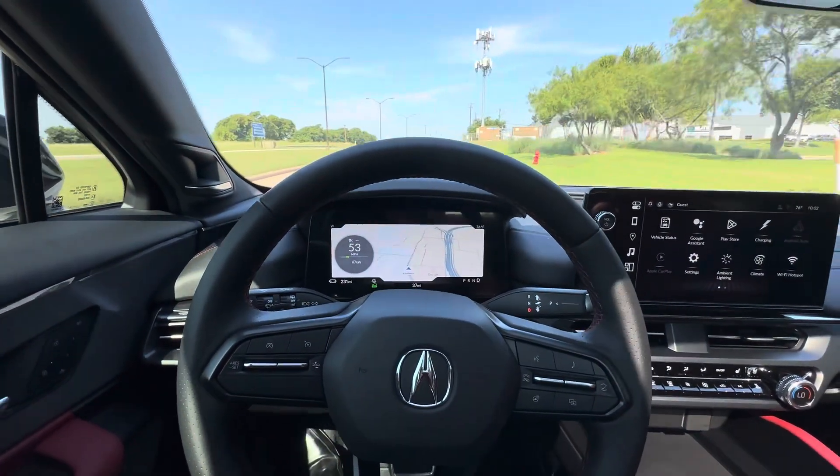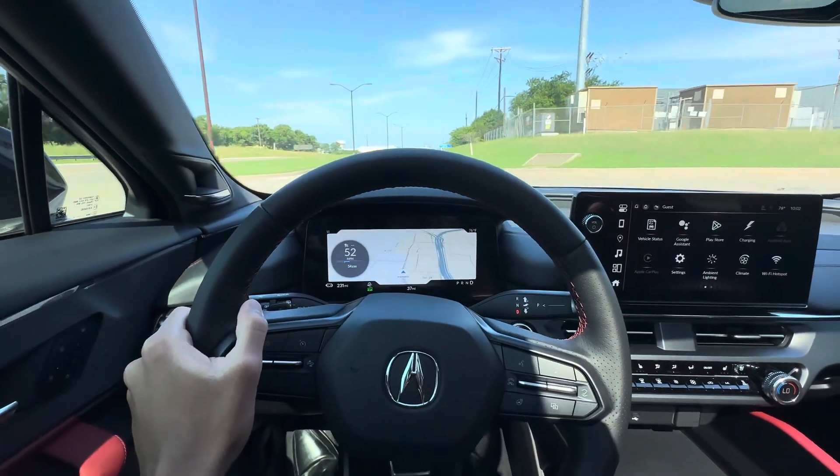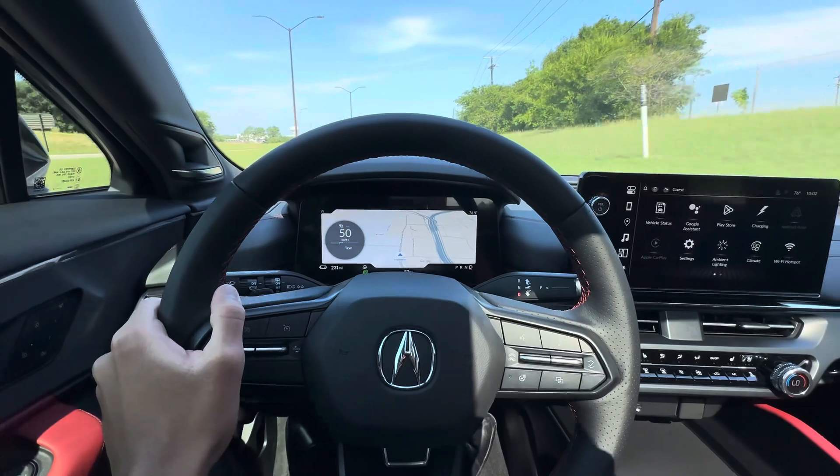It's quick for sure, but it's not super fast. It's the A-Spec, so obviously the Type S is going to be a lot faster than this.